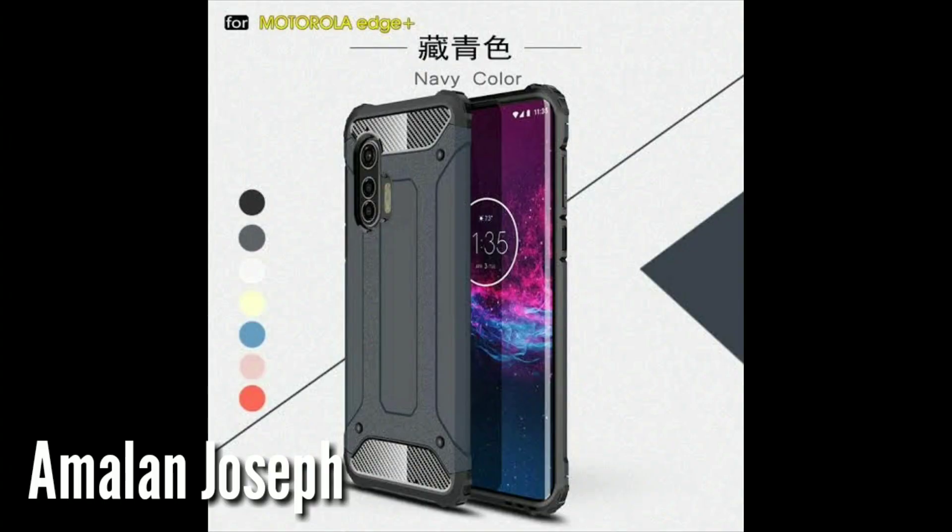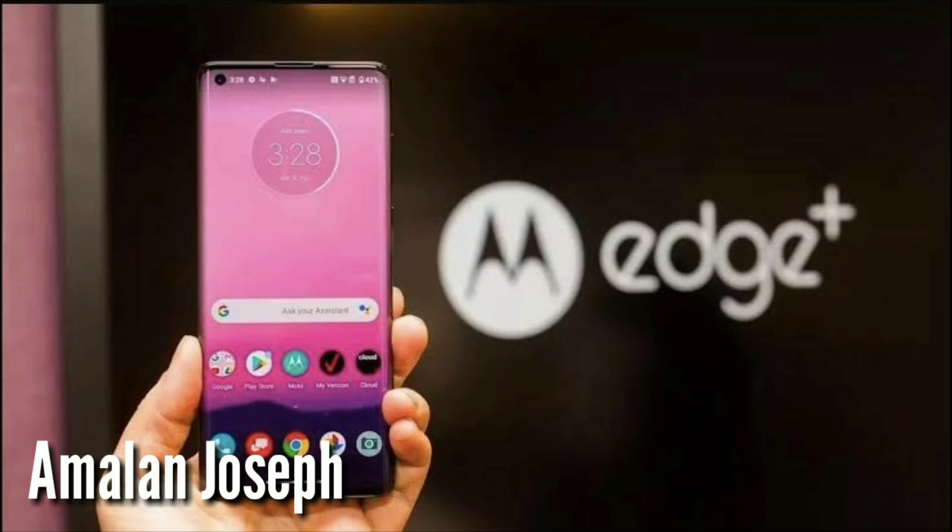But in the future it will have 5G support. The fingerprint sensor is optical.